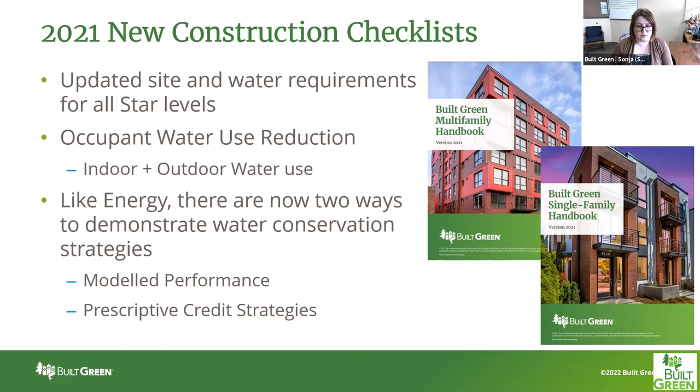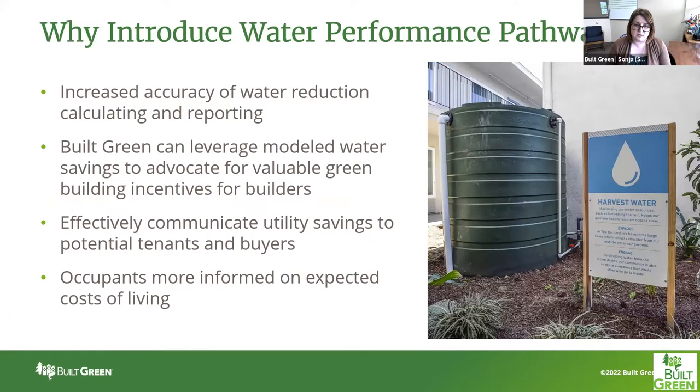Like energy, there are now two ways to demonstrate water conservation strategies using both the modeled performance and prescriptive credit strategies, just like the energy efficiency portion that people are familiar with. Our handbooks are available on our website builtgreen.net. But we'll be going through some upper-level details on these right now. So why did we introduce the water performance pathways rather than just keeping the prescriptive credits that everyone was familiar with?